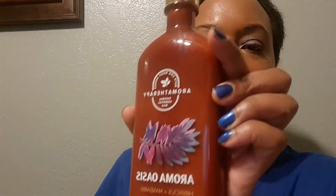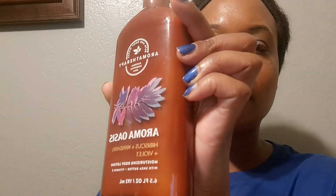This is Aromatherapy Aroma Oasis — hibiscus and mandarin and violet. It smells very good — I had to get it. That was day three.